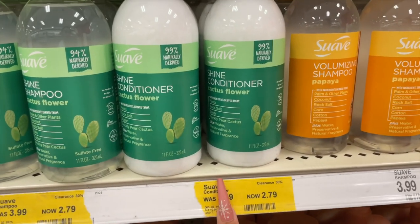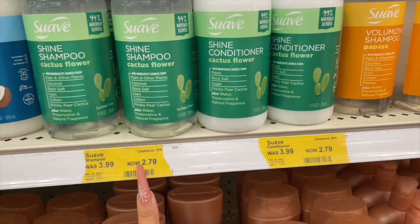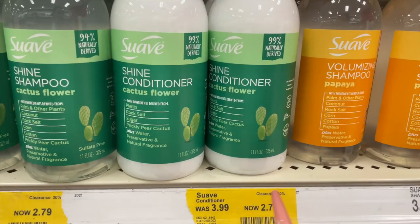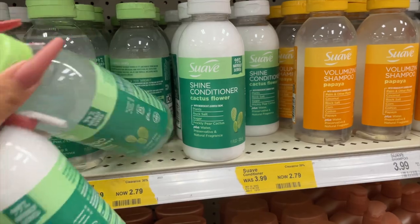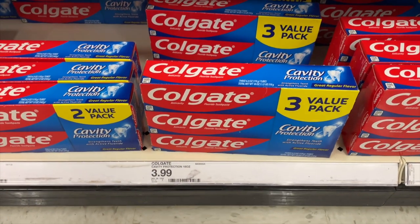I just saw these getting marked down, which is a plus for me. These are the Suave Shine Conditioner in Cactus Flower — they're on clearance for $2.79, which I did not know. There's also a $2 cash back Ibotta offer, making these only $0.79 each, and they do qualify for the $10 gift card when you spend $30. I'm gonna grab two of these.